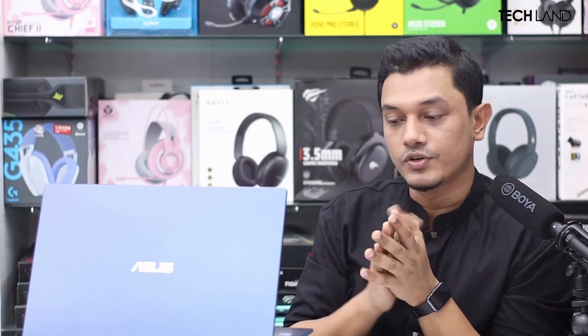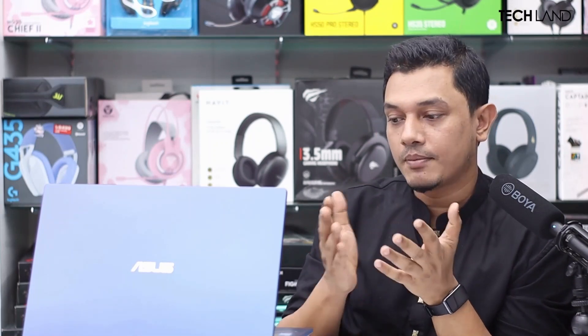So this is the ASUS X515JA Core i5 10th generation laptop. Stock is available. Thank you so much for watching this video. I will see you in the comment box and in the next video.